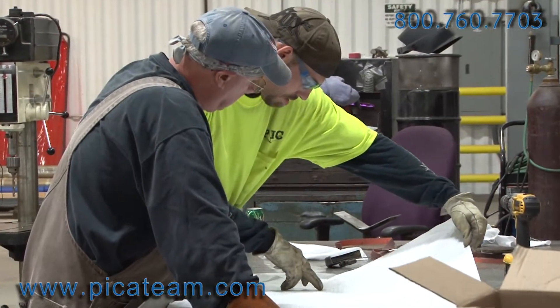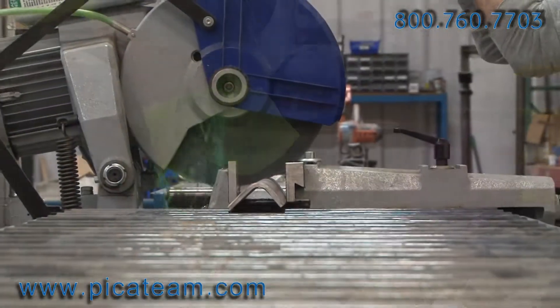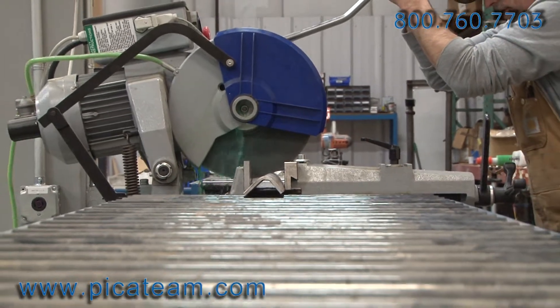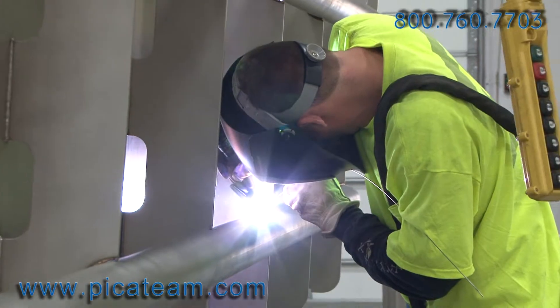Our team of creative design engineers will work with you and your staff to bring your vision to reality. Realistic 3D models allow you to view the finished product from a variety of angles prior to actual fabrication.